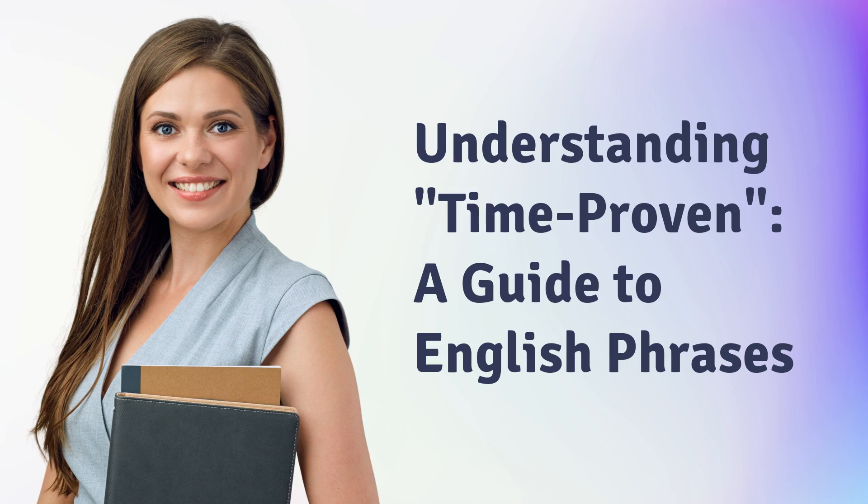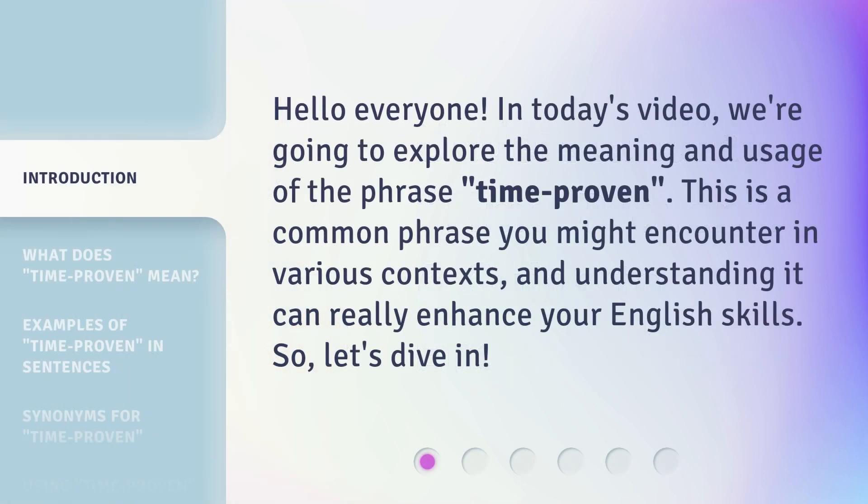Understanding Time Proven: a guide to English phrases. Hello everyone, in today's video we're going to explore the meaning and usage of the phrase 'time proven.' This is a common phrase you might encounter in various contexts, and understanding it can really enhance your English skills. So, let's dive in.